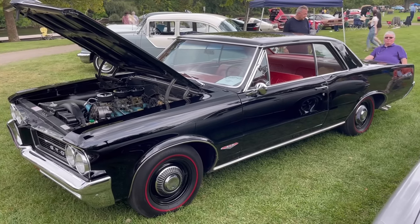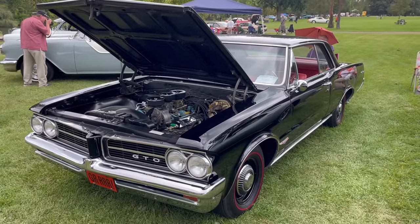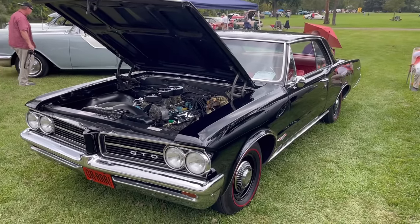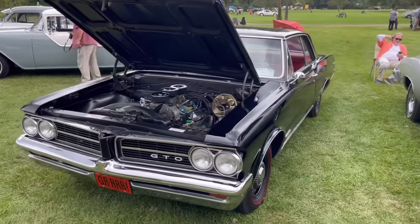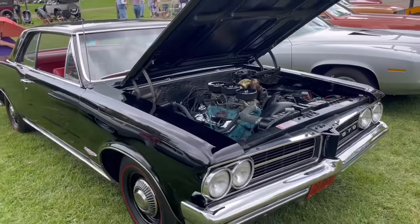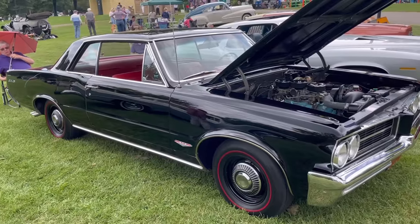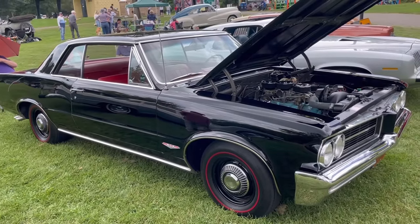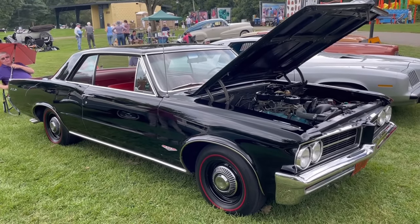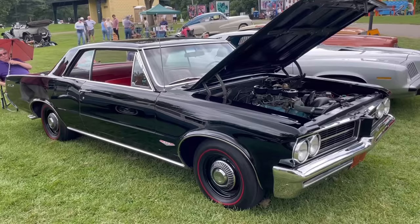Car and Driver apparently didn't know about reading the code on Pontiac V8s — you can decode them by looking at the letter code on the passenger side cylinder block just beneath the cylinder head. In addition to the large V8, for $295 — the cost of the GTO option package, about $2,500 today — you got redline tires, dual exhaust, chrome valve covers, copious amounts of GTO badging throughout the exterior and interior, stiffer springs, and a number of things that generally made the car a better handler and more sporty over the typical Tempest.